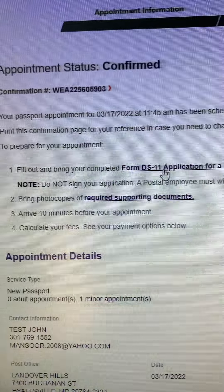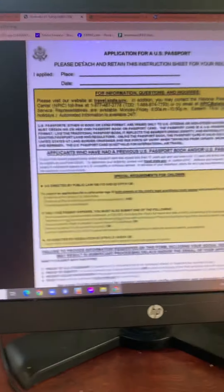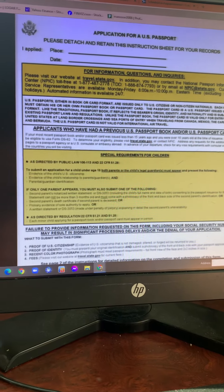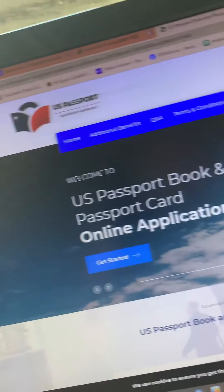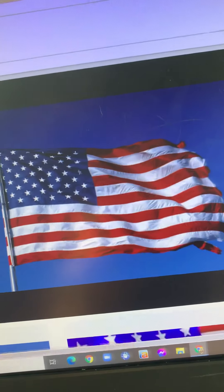Also, don't forget to fill out the DS-11 form. This is a two-page form. You can download it online, fill it out, and print it, or you can go to the nearest post office and they will give you a hard copy to fill out for each person applying.